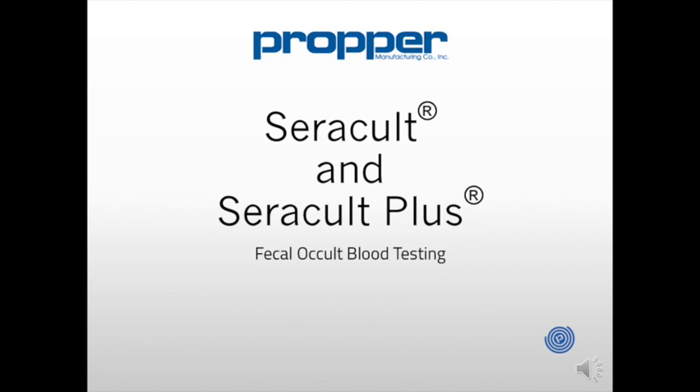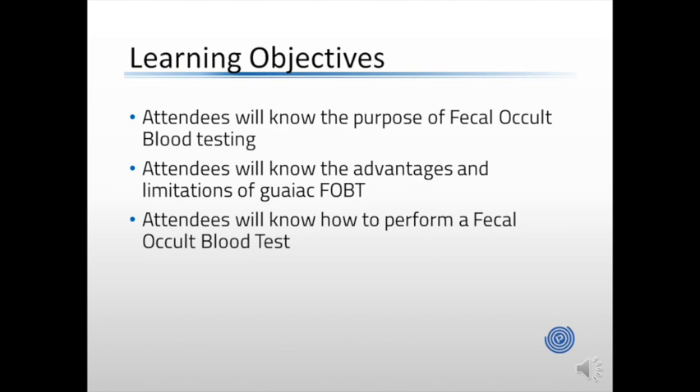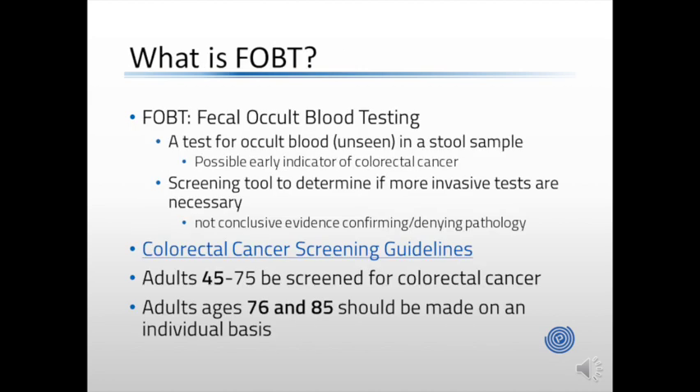Thank you for taking the time to attend this presentation on CeraCult and CeraCult Plus, Proper Manufacturing Company's answer to fecal occult blood testing. Through this presentation, attendees will know the purpose of fecal occult blood testing, understand the advantages and limitations of GUIAC-based fecal occult blood testing, and know how to perform a fecal occult blood test. What is fecal occult blood testing, or FOBT?